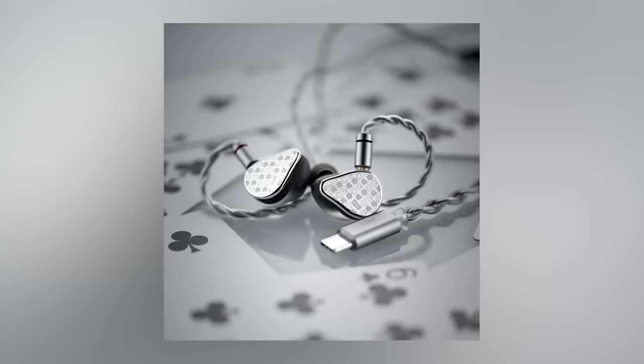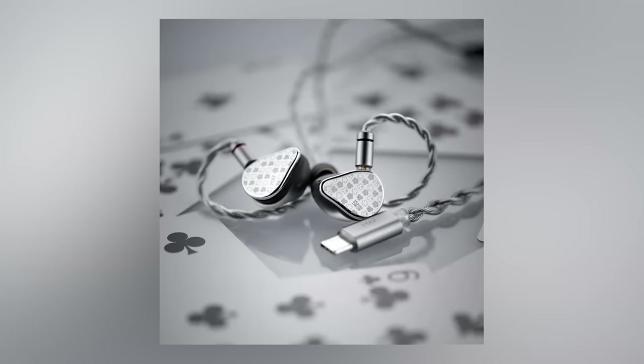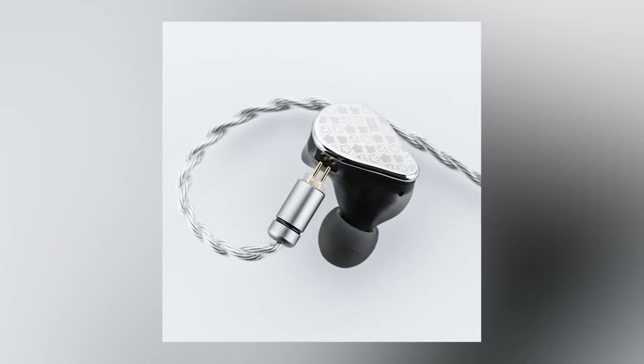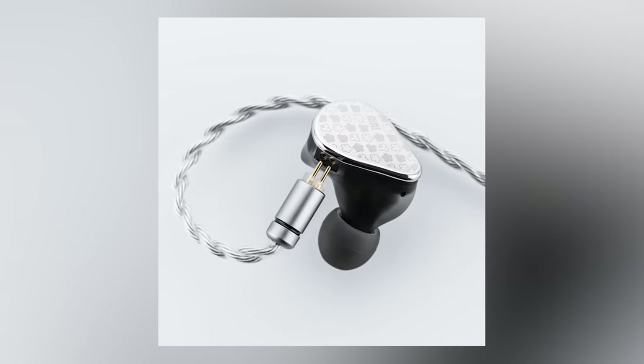Next up, coming in at around $60, is the Moondrop May. I won't say much about it since I have a review coming in the near future, but it's tuned well, has DSP, and a detachable two-pin cable. That same DSP cable can be used on any other two-pin IEMs, which means you can use the Moondrop app to EQ any two-pin IEMs.